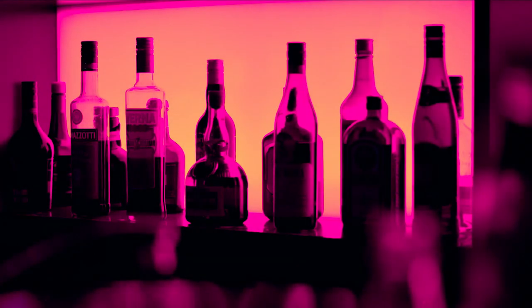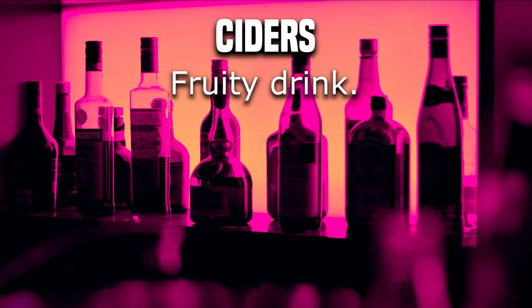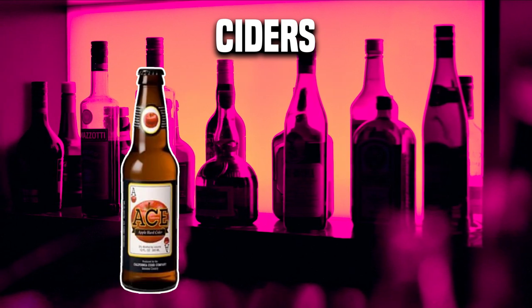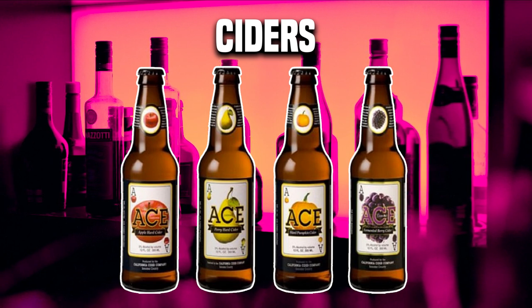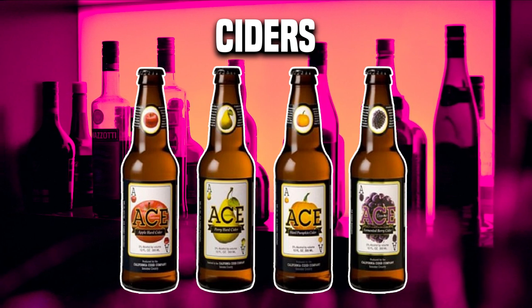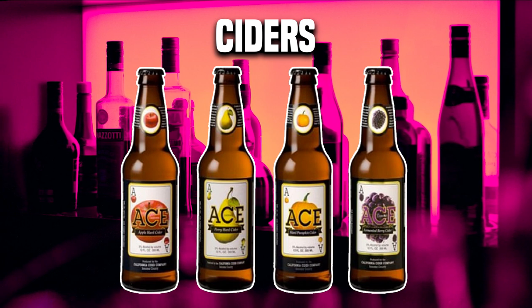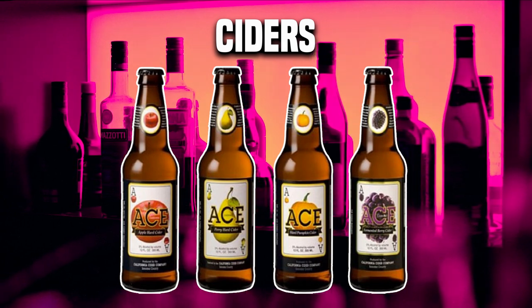Next on our list we have ciders. A cider is simply a fruity drink. Ciders come in all kinds of flavors — for example, apple, pear, pumpkin, and grape. Just make sure you ask your bartender what ciders are available. So if you are looking for a fruity drink and you don't prefer the taste of alcohol, hard liquor, or beer, then a cider can be a good option for you.